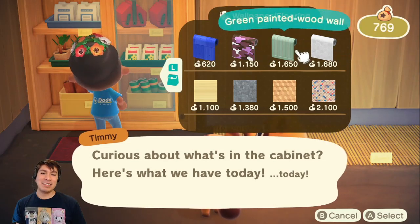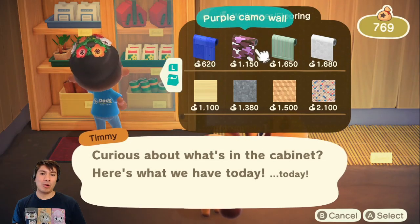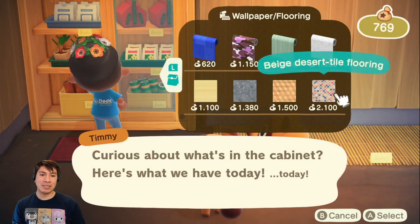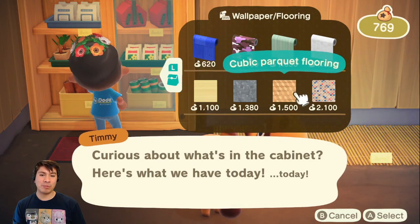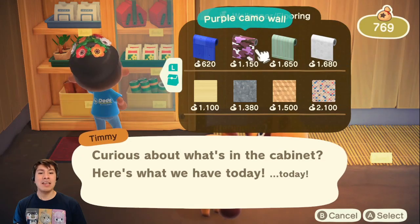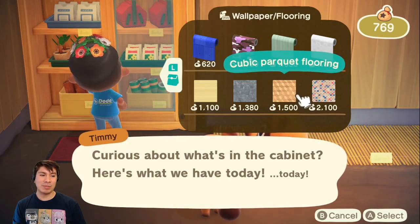Here they actually have four options for wallpaper and four options for flooring. So if you want some cool different wallpapers and floorings for your house, you can find them here in the shop. It's pretty awesome.